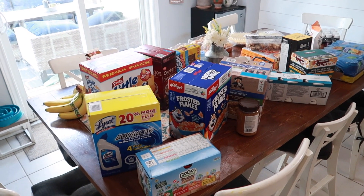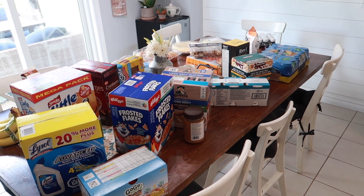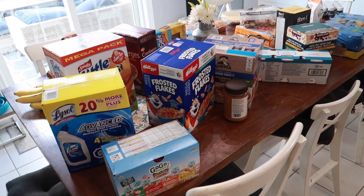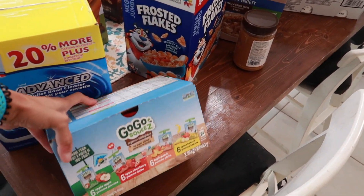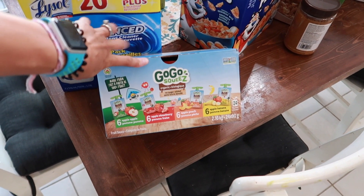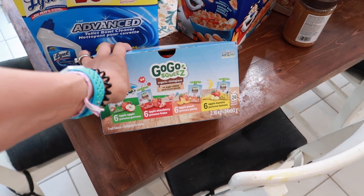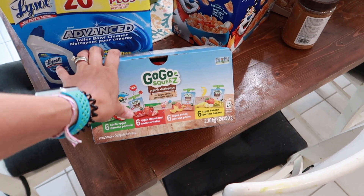I just have everything laid out here on our kitchen table. Starting here, we got the GoGo Squeeze pack — it has four different flavors and there are 24 pouches in this one, so this is just something easy to add on to lunches.